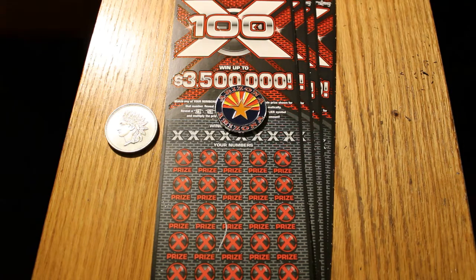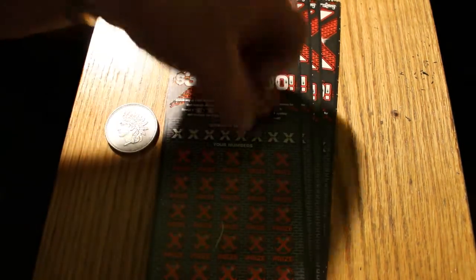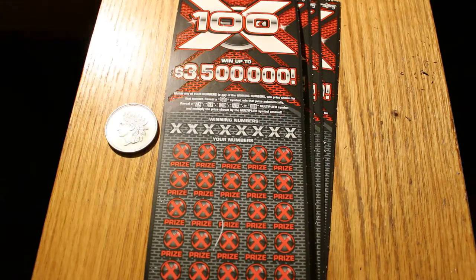The overall odds are 1 in 2.49. There are symbols — the stack of bills to win the prize — a 2x, 5x, 10x, 50x, and a 100x multiplier. And by the way, on my winning $1,000, it was just a straight number — it wasn't any of the multipliers.